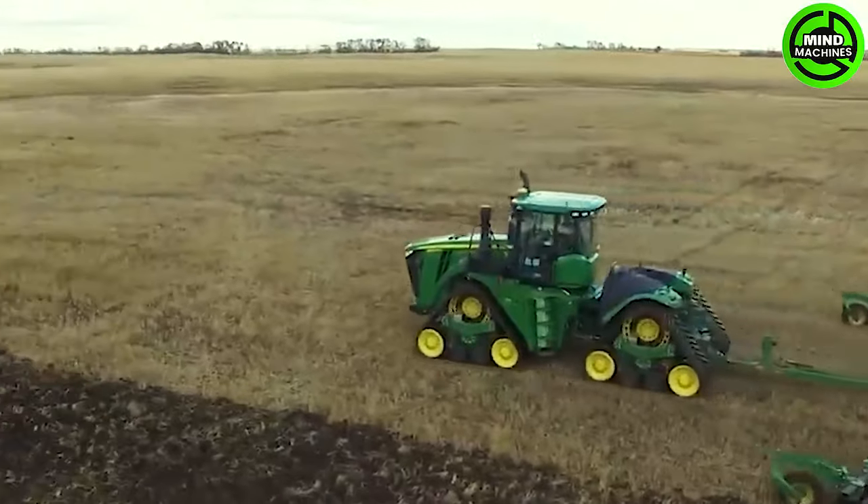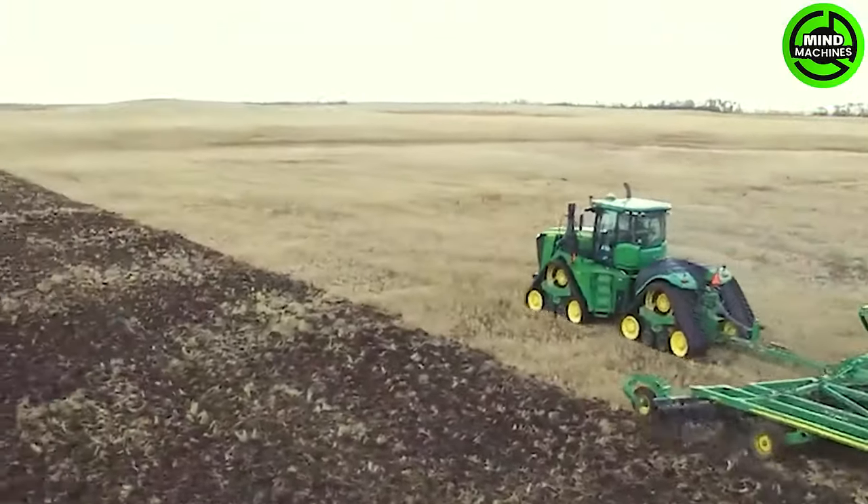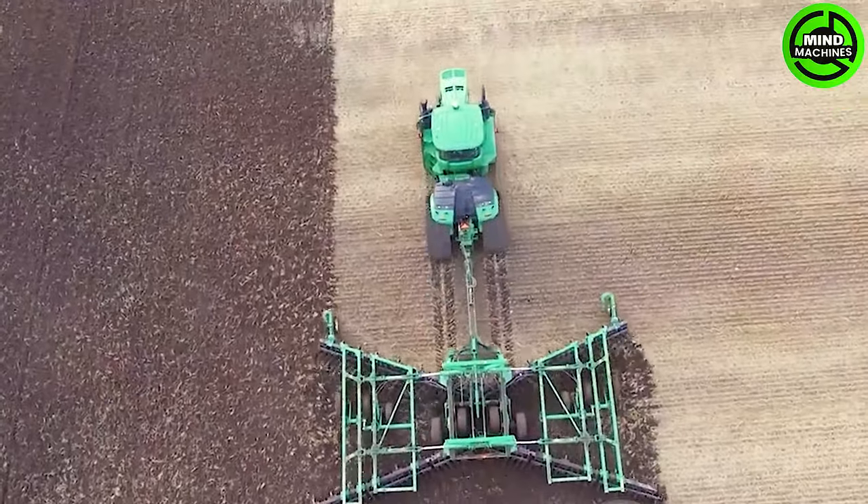This tractor, with a staggering 500 horsepower, is a technological marvel, outperforming anything seen in the past decades.